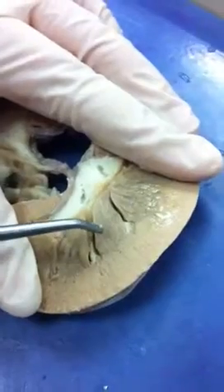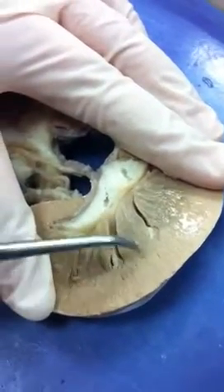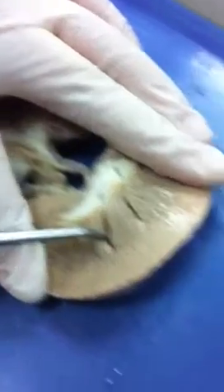That is the renal pyramid. Okay, we'll go back — renal pyramid. And the medulla.